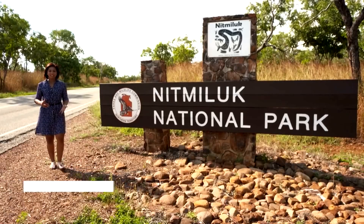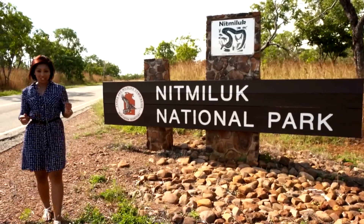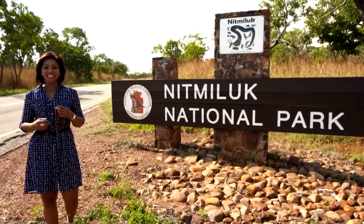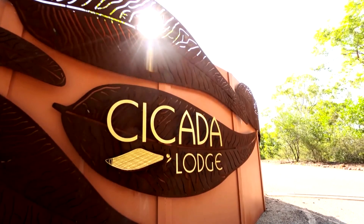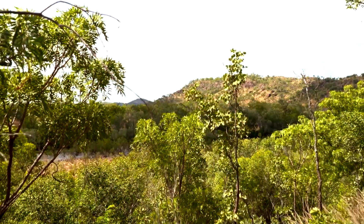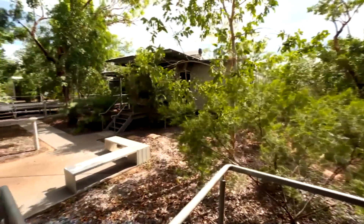I'm more than 300km south of Darwin near Katherine, heading into Nitmaluk National Park. As an architect, I'm intrigued to find out about the challenges of designing a lodge out here. So Jenny, we're in a wonderful landscape — how is the design minimising the impact?